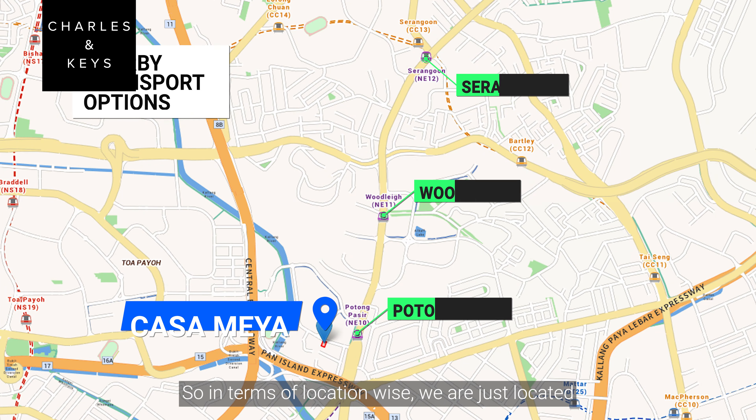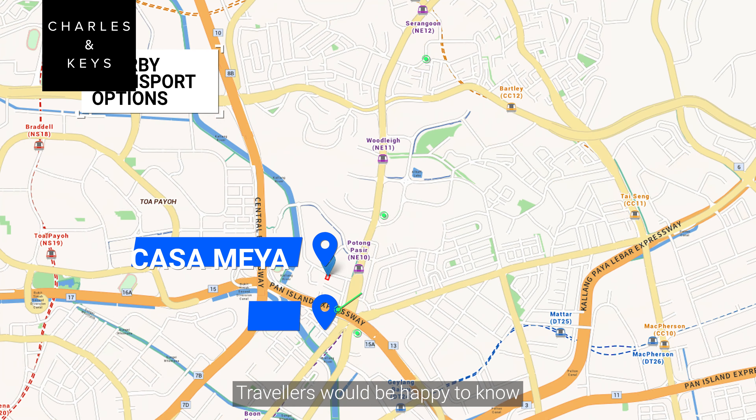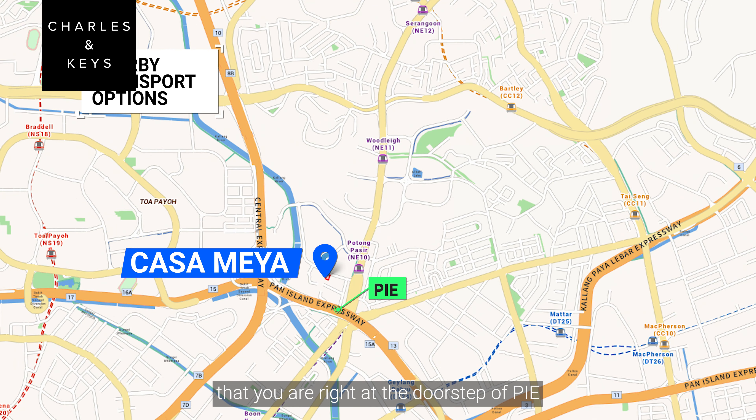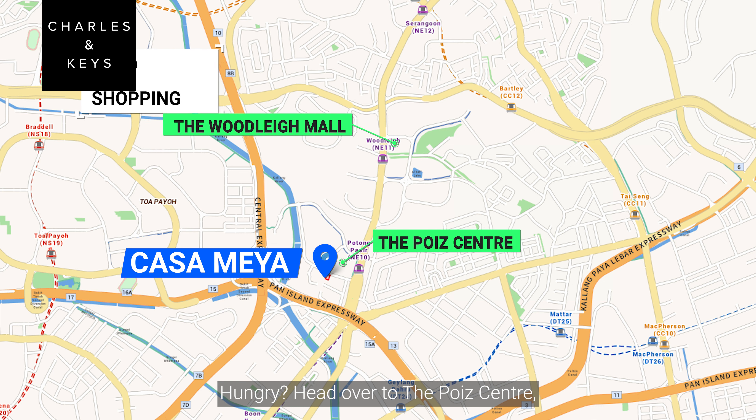In terms of location, we are just 3 minutes' walk from Potong Pasir MRT, one stop away from Woodleigh MRT, and two stops away from Serangoon MRT. Drivers will be happy to know that you are right at the doorstep of the CTE. Hungry? Head over to the Poiz Centre, Woodleigh Mall, and a slew of eateries, restaurants, and retail shops of any kind.